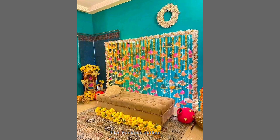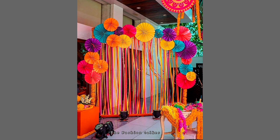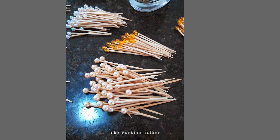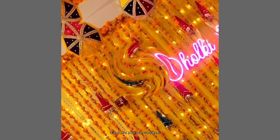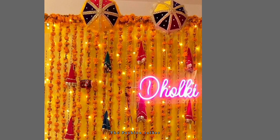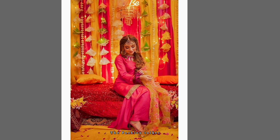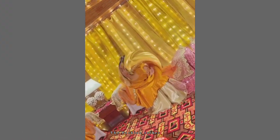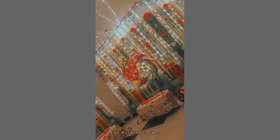Hey guys, welcome back to my channel The Fashion Talker, hope you all are fine. In this video you are watching very beautiful home decor ideas. If you have any kind of function in your home, you can make such kind of walls and decorations which look very amazing and beautiful.